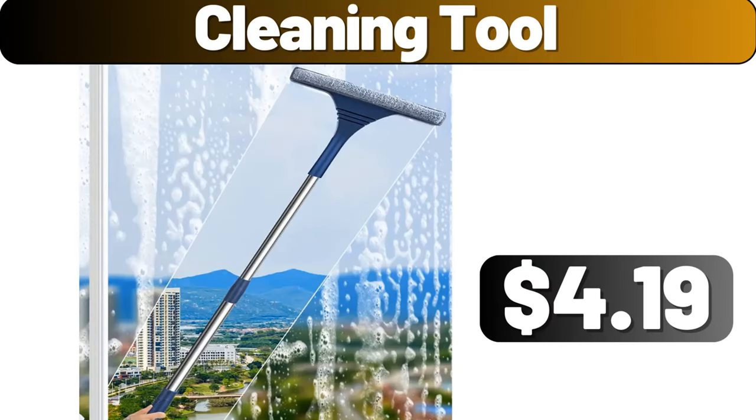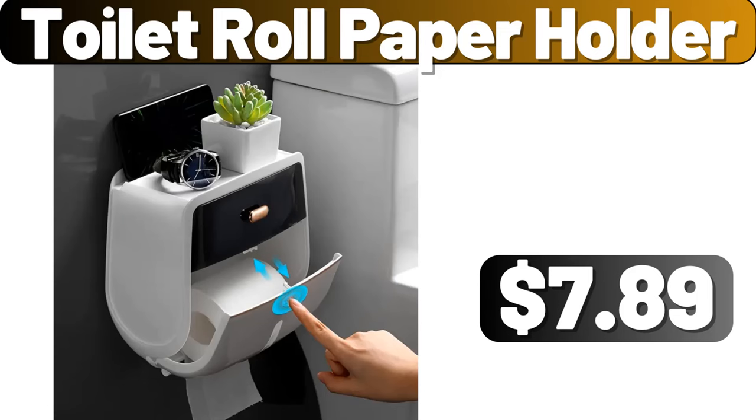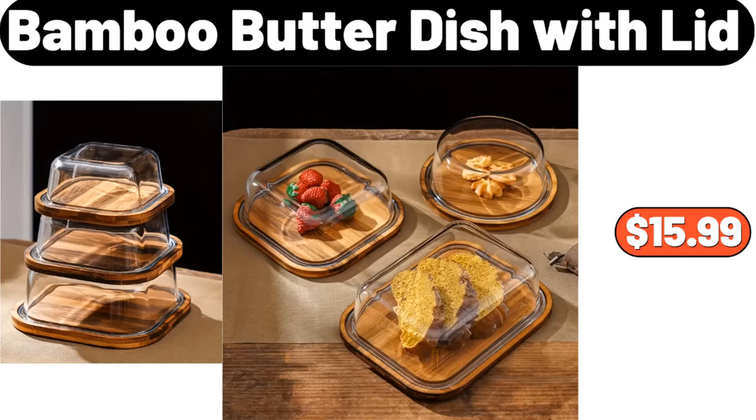Cleaning Tool, $4.19. Toilet Roll Paper Holder, $7.89. 3-Piece Bamboo Butter Dish with Lid, $15.99.